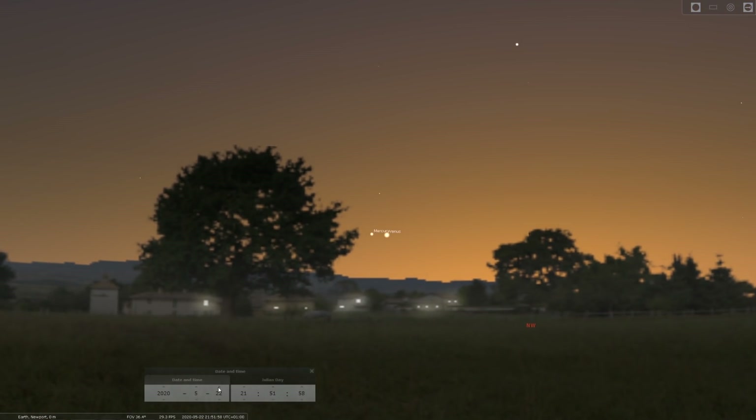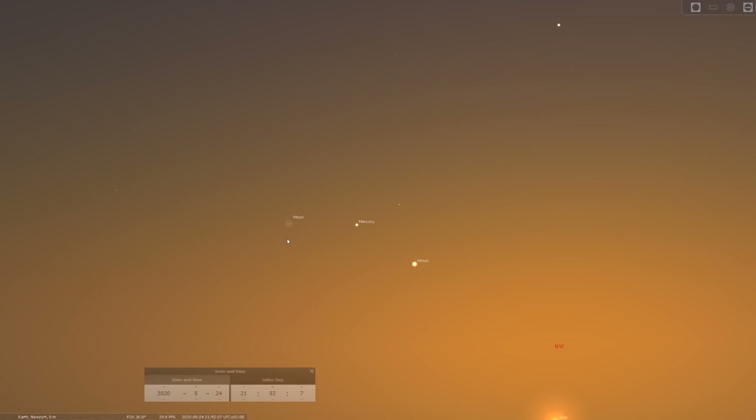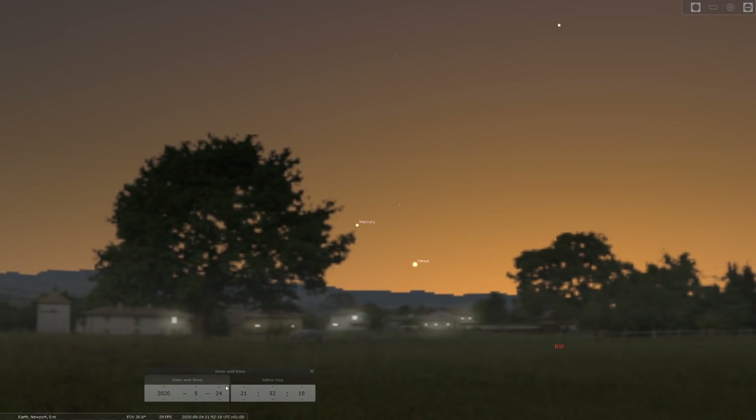About two days after the conjunction, on the 24th, they're joined by a nice thin crescent moon — Mercury and Venus together in the evening skies. The 22nd is also the date of new moon this month.